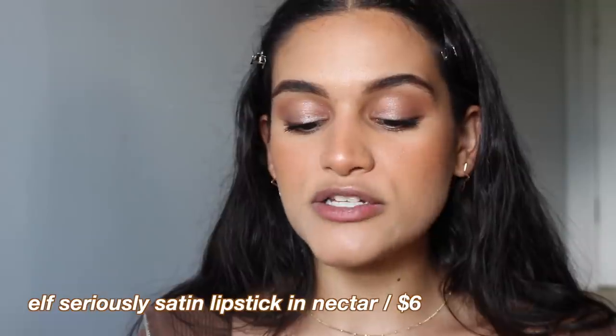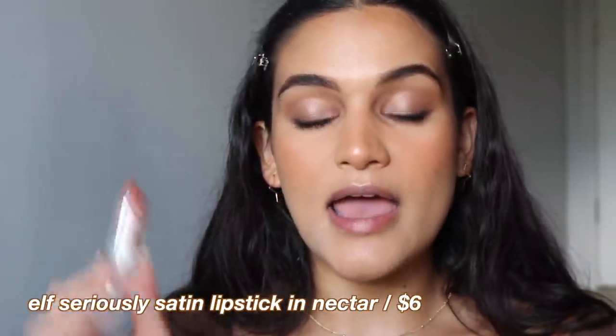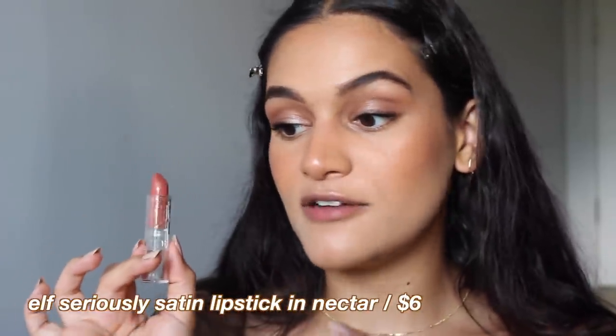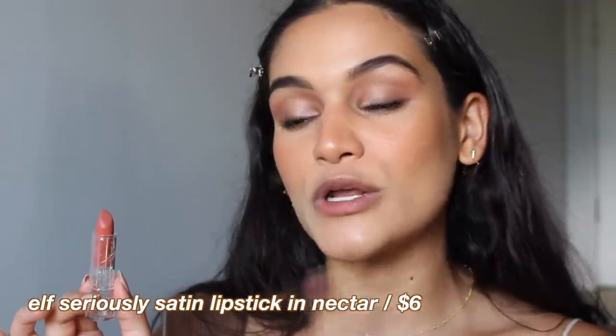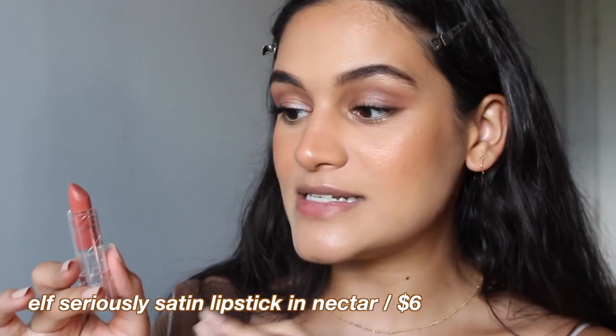To finish off the look, e.l.f. has a lot of really affordable lip options. I could either do the e.l.f. Lip Lacquer in the shade Moody, which does look very cute, or the e.l.f. Seriously Satin Lipstick in the shade Nectar. This color is really nice and flattering — a cute peachy color that I think would look really good with my cheeks. So I'm going to go ahead and apply this shade today.